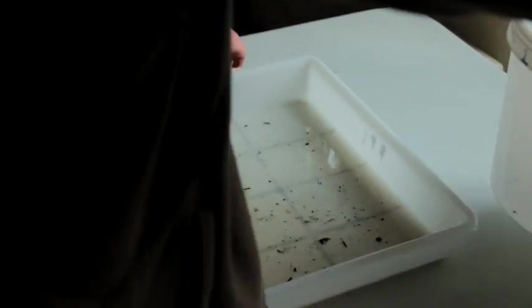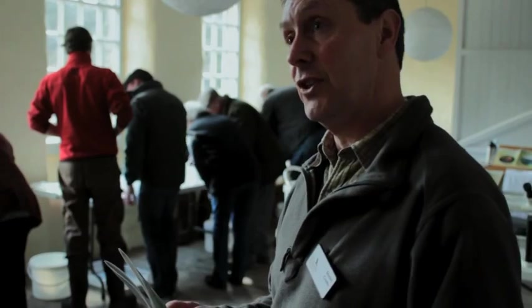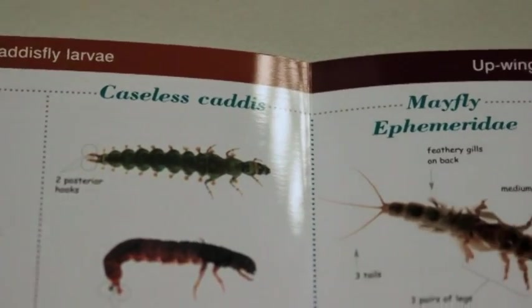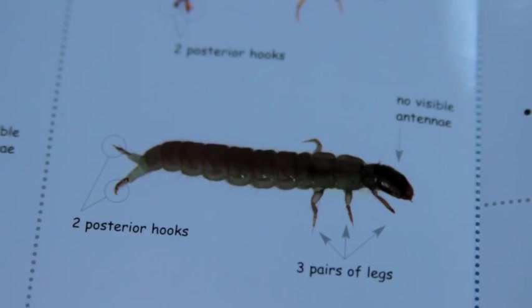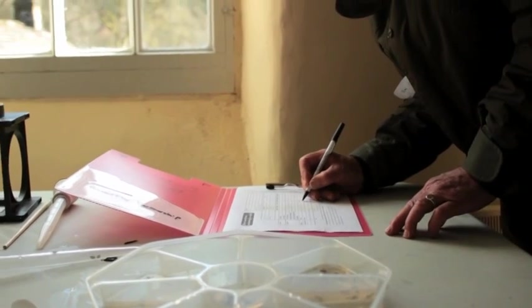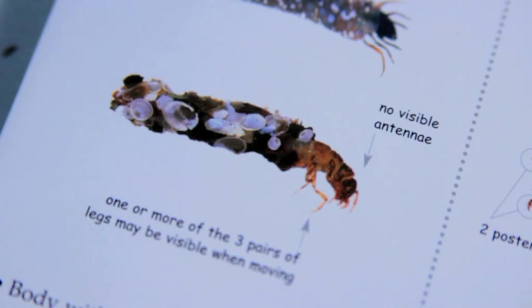This afternoon we're actually going to look at the samples we collected this morning, and thankfully we've got a really useful chart to help us identify these different creatures, and we can actually separate them into different categories. By doing that we can then count how many there are. And on the chart is also a recording sheet, so we can actually record what we find, and this will be directly related to the water quality.